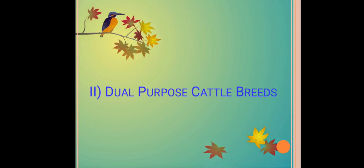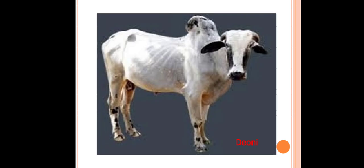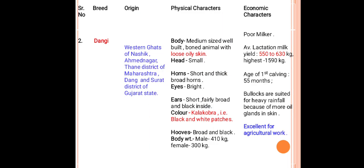This is the Tharparkar breed. The next category is dual purpose cattle breeds. First is Deoni, originated from Udgir, Nilanga, and Amapur talukas of Latur district. Body is medium to small and strongly built. Horns are thick, medium, upward, and backward. Color varies considerably with white or black patches. Average lactation yield is about 900 kg under village conditions and 1200 kg under farm conditions with fat percentage above 4.3 percent. Bullocks of this breed are used for heavy work.